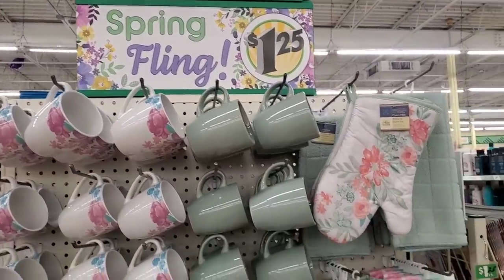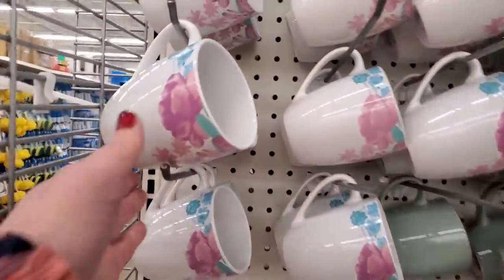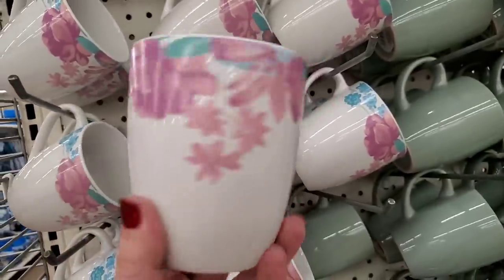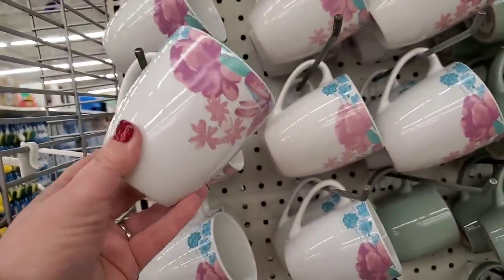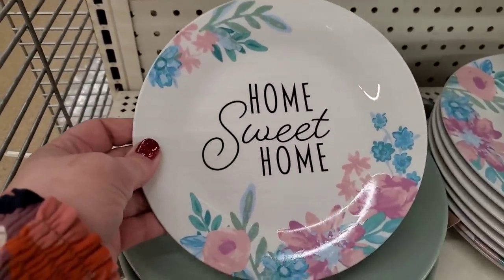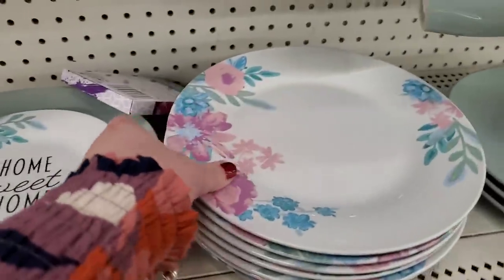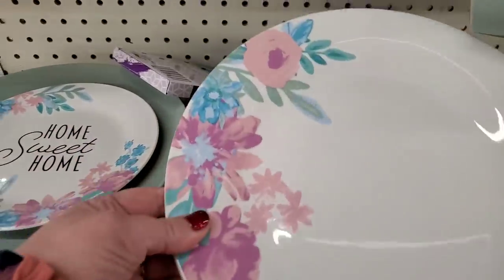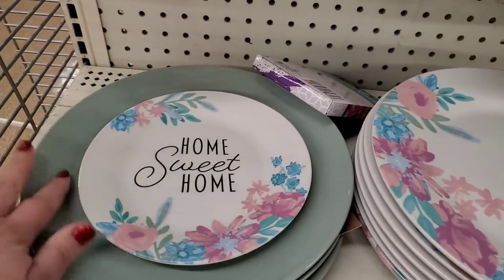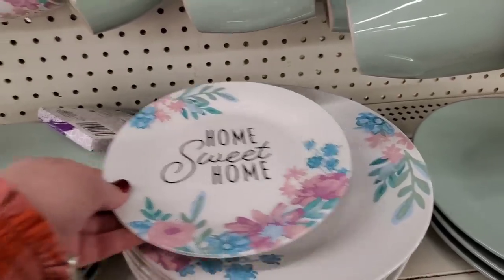Check out this new spring fling collection — it is just bursting with beautiful colors, very 80s. This reminds me of total 80s tableware. I really love this 'Home Sweet Home' design on the salad plate — they have the dinner plate as well. The seafoam green looks really high-end.